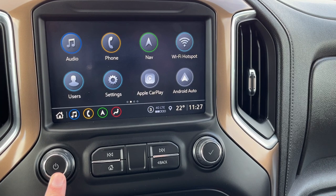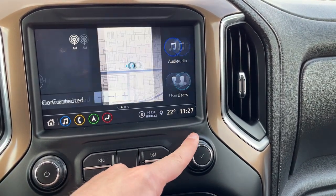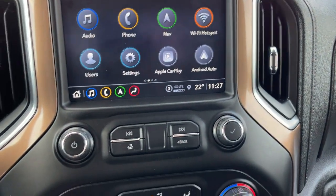Below the infotainment screen we have power and mute, our home button, as well as seek back and menu controls if we don't want to use the touchscreen, also on the right.